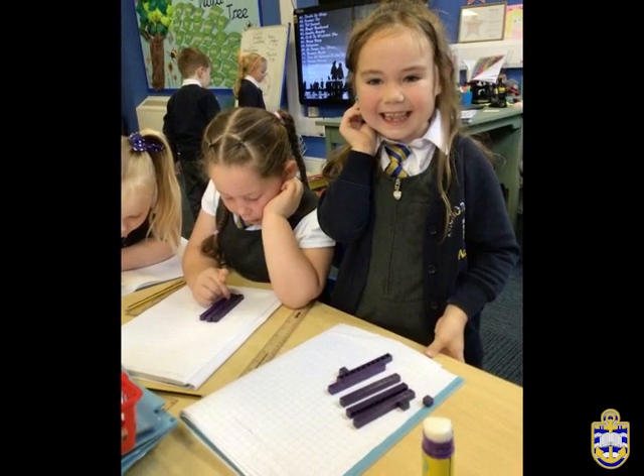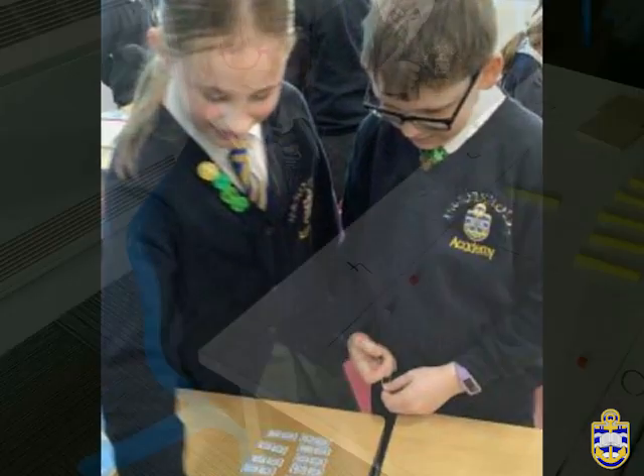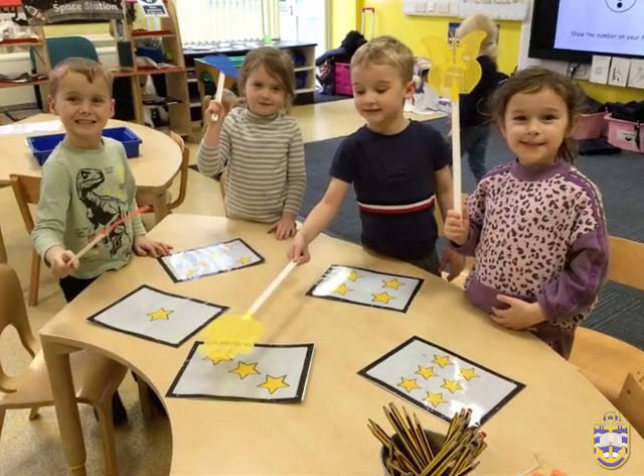For children in years 2, 4 and 6, mock assessments for the SATs and MTC are scheduled throughout the year to allow the children the chance to effectively prepare for their exams. The information from these end-of-year assessments is released to the children and their parents when school has been informed of the results.